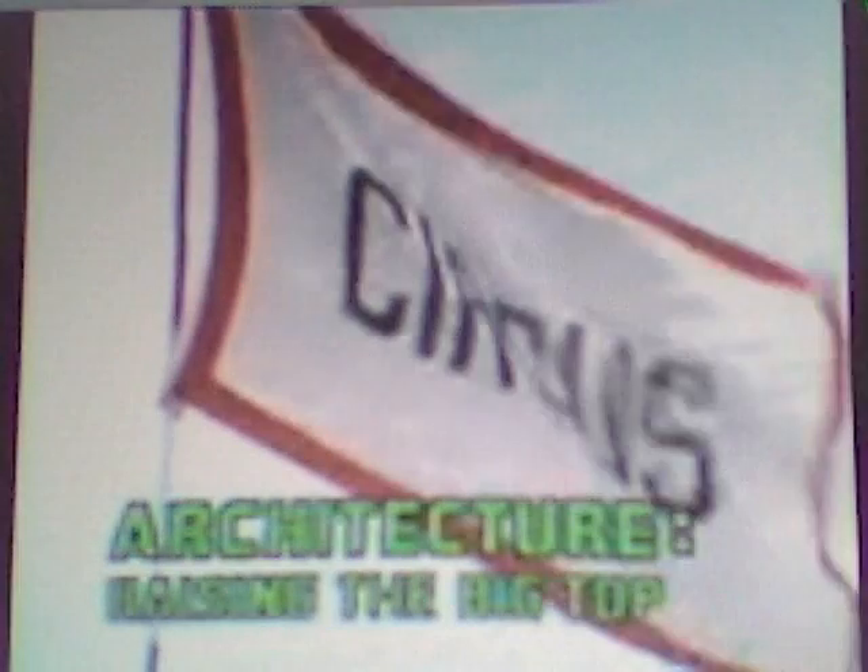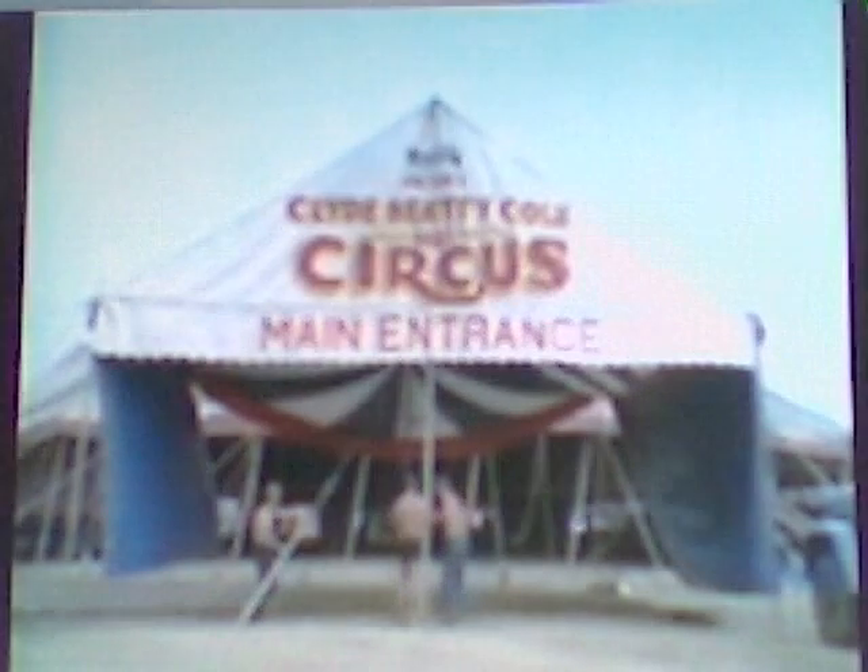Architecture. Raising the Big Top — home of the circus. This tent can hold 9 elephants, 15 lions and tigers, dozens of circus performers, and an audience of over 3,000 people. It's a huge building, but it can all come down in two hours.